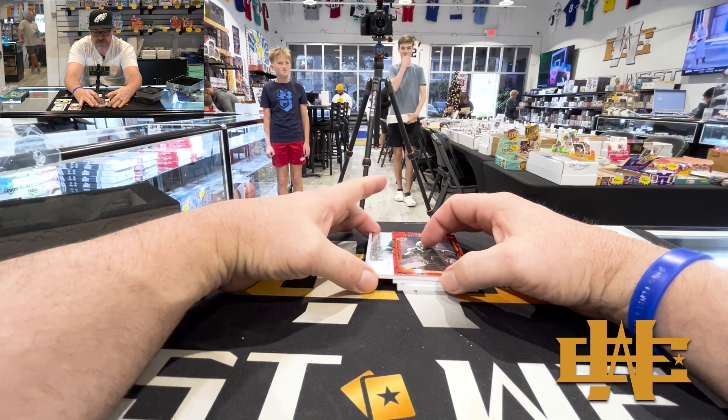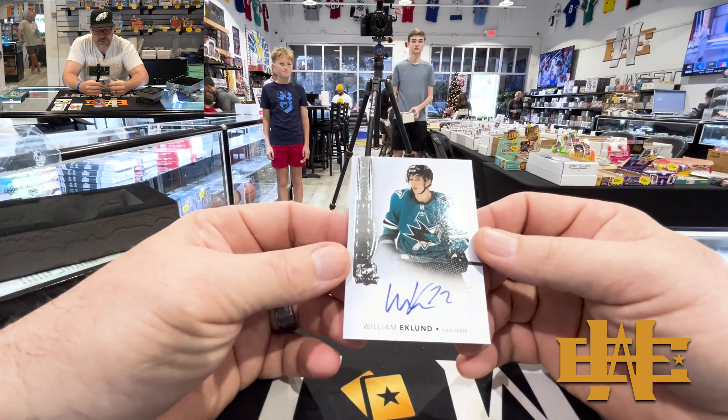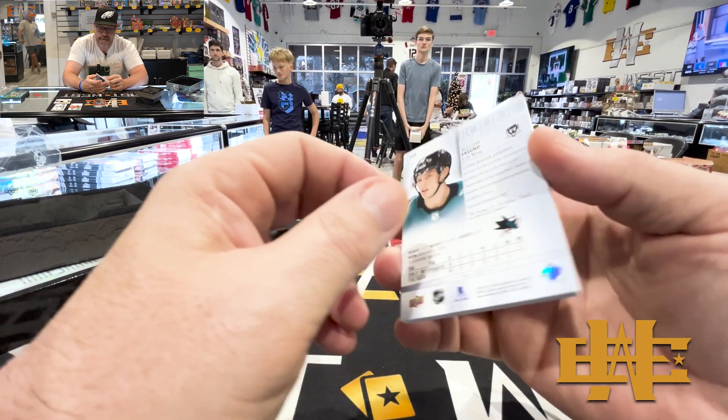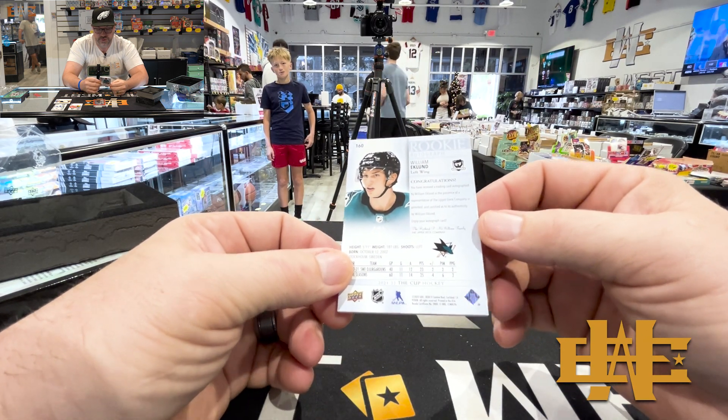Next one. William Eklund from the Sharks — rookie auto to $249. Beautiful card.